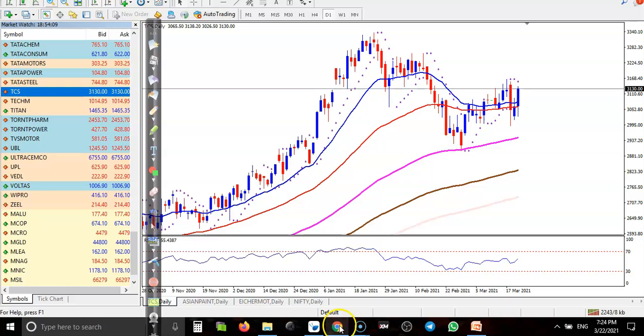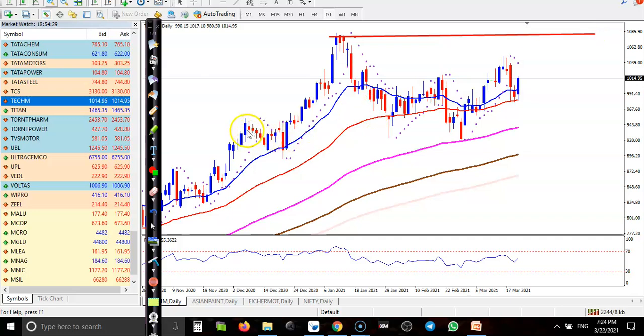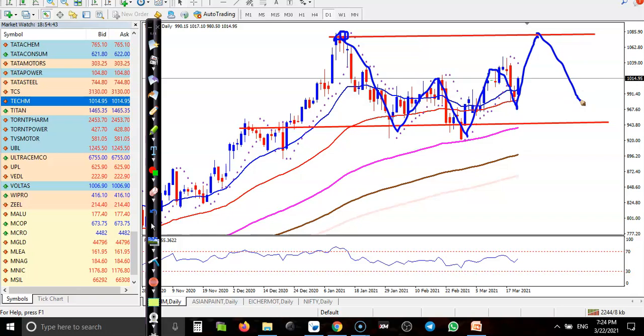Next is Tech Mahindra. Price is still running sideways — this is a sideways zone. Here is the higher point and here is the lower point. We are expecting price may hit this previous high level, after which it may give a correction. Since this is a sideways market, we are using an iron condor strategy.